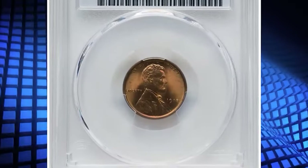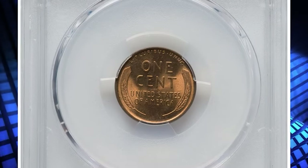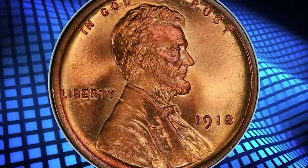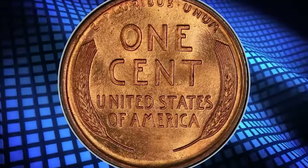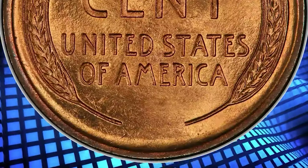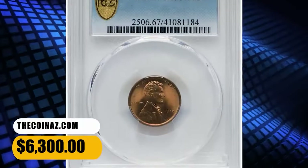1918 Lincoln cent, graded as MS67 Red by PCGS. The 1918 Lincoln cent, struck in the final year of World War I, claims a prodigious mintage of more than 288 million coins. However, the coins circulated heavily and the issue is quite elusive at the MS67 grade level with a red designation. This delightful superb gem exhibits razor-sharp definition on all design elements, and the virtually pristine original red surfaces are lustrous and appealing. It was sold for $6,300.